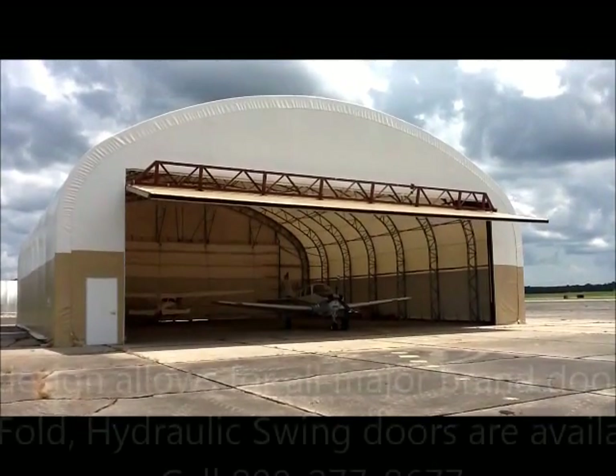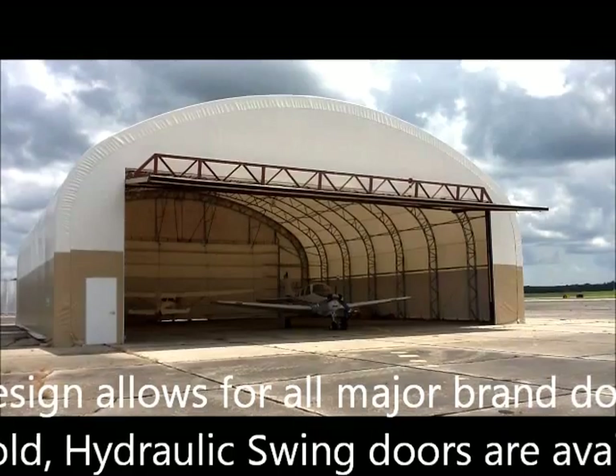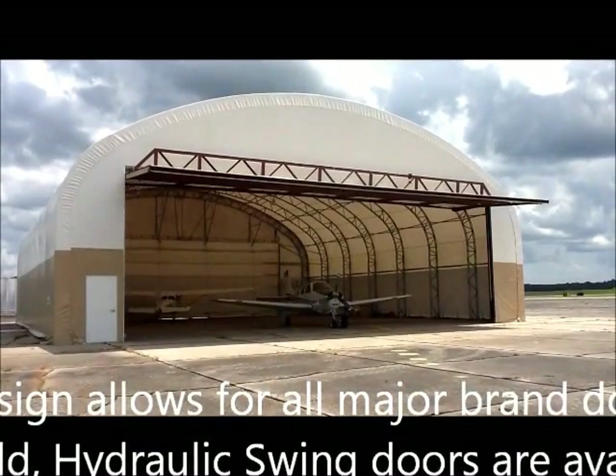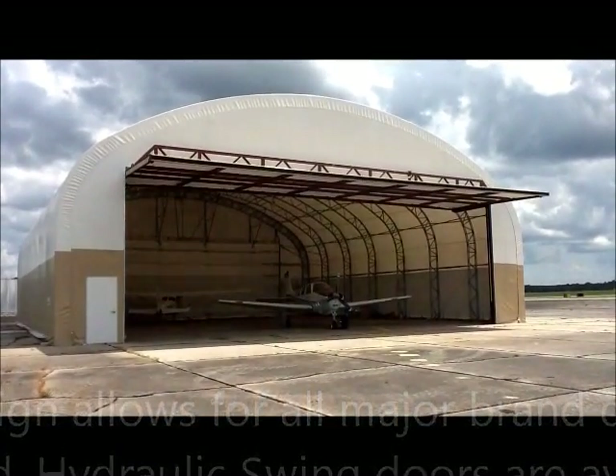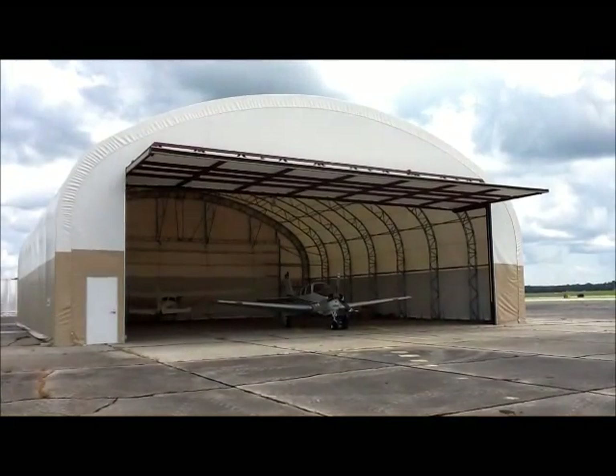Contact our sales department to discuss a complete list of benefits of a hydraulic power door system. As we demonstrate this system, note that our door with its fabric cladding offers protection and durability at a fraction of the weight of a metal door.